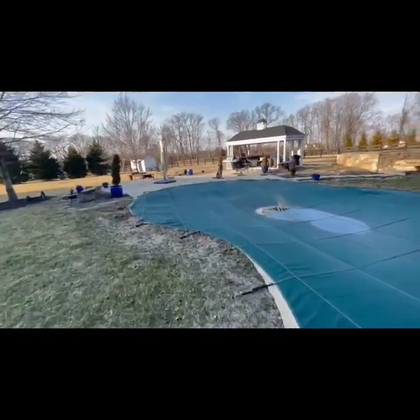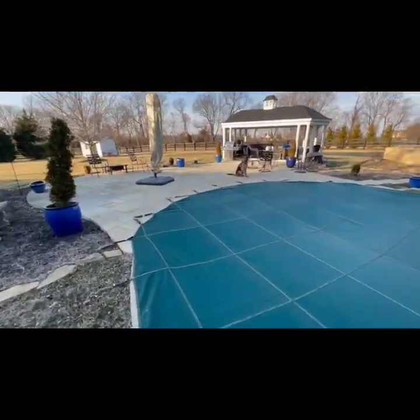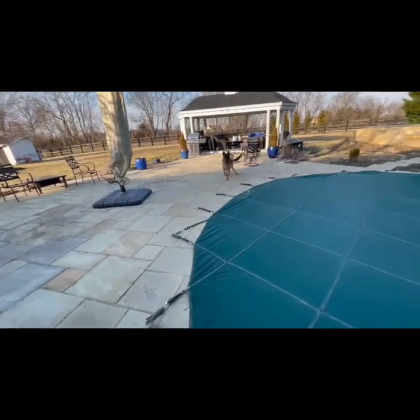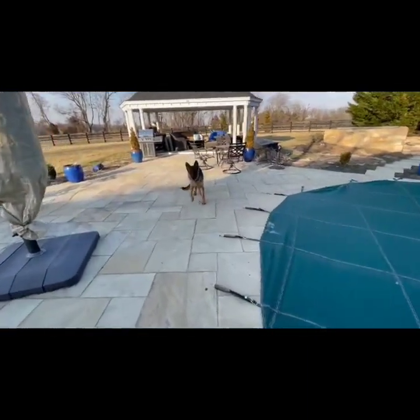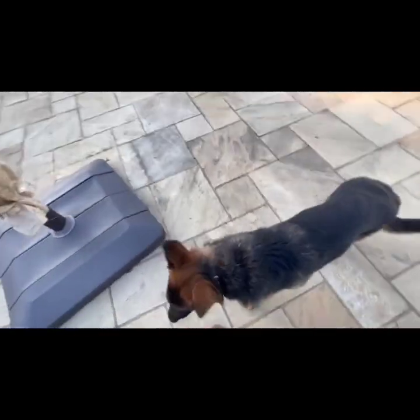Jeff is simply showing the owners he can do it — hold him accountable, keep him off to the side, give heavy rewards, keep him motivated and in drive — but start creating a little bit of boundary safety for the dog and safety for everyone.